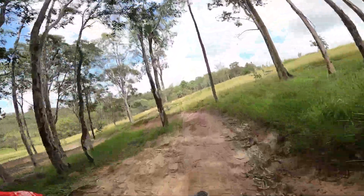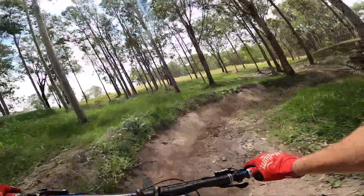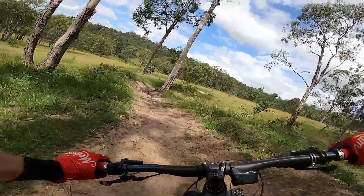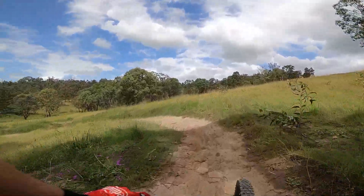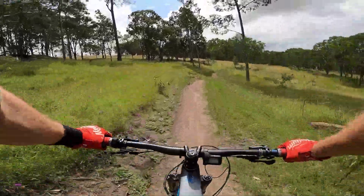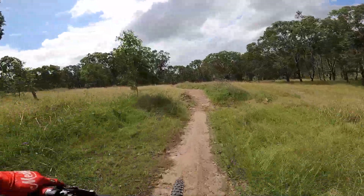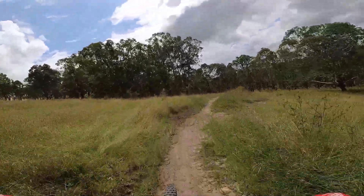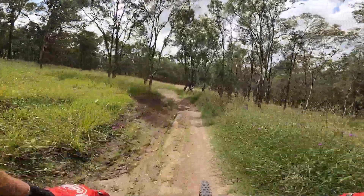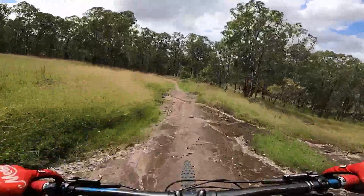Got some fun pops to be had. Crossing underneath the blue trail now. Definitely good for just flow — pretty long descent, no need to pedal, unless you want to of course.